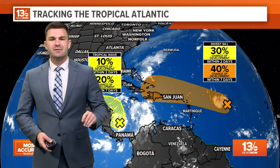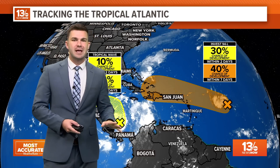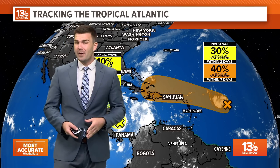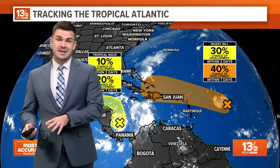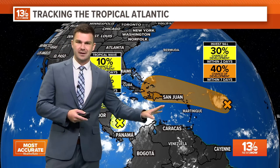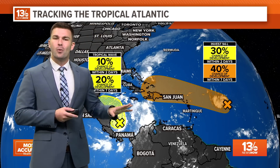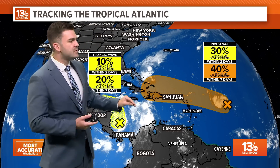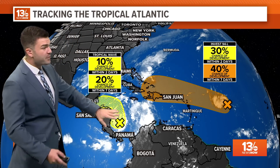For Invest 94L, the chances of development have continued to go down over the last couple of days. Earlier this week it was up to about a 60% chance of development; yesterday and earlier today it was down to 50%, and now it's down to 40%. That's some good news. If the next name was to develop, it would be Nadine, but it's really not looking like it's going to turn into much.